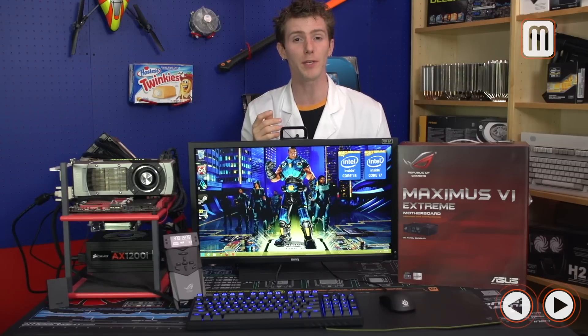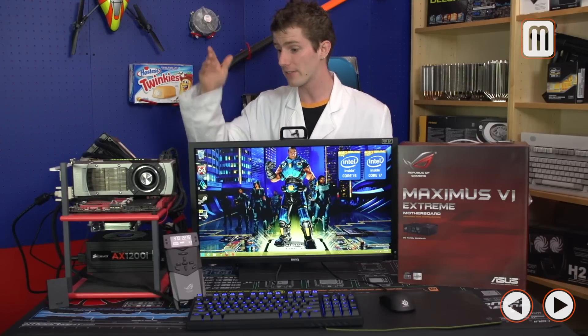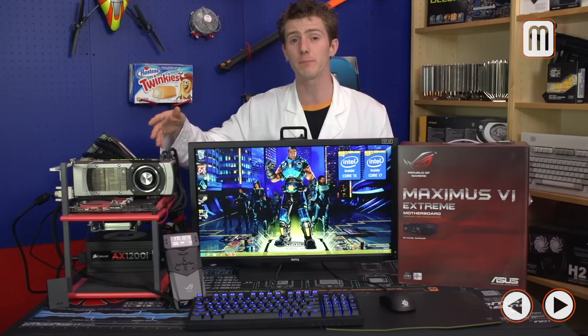Step one of overclocking is to not overclock. I recommend updating your motherboard to the latest BIOS, setting all settings to default, making sure all your fans are spinning, and making sure your CPU is stable. Run the AIDA64 built-in CPU testing tool as well as a couple passes of Memtest86+ at bone stock settings, because if you have problems before you start overclocking, you're going to have a bad time as soon as you do.